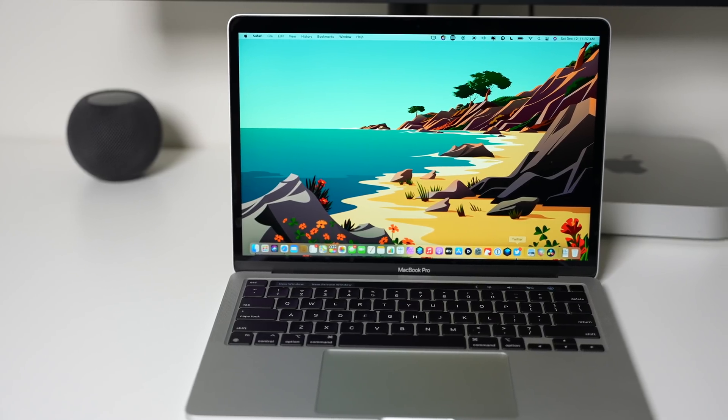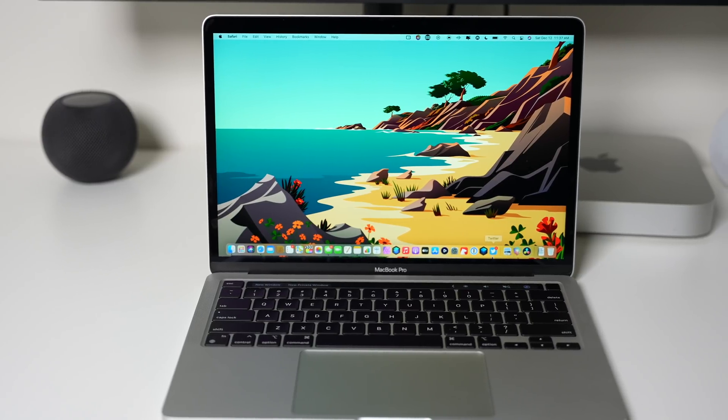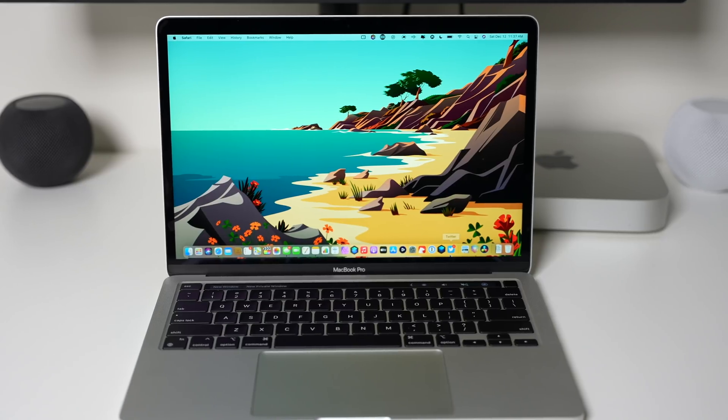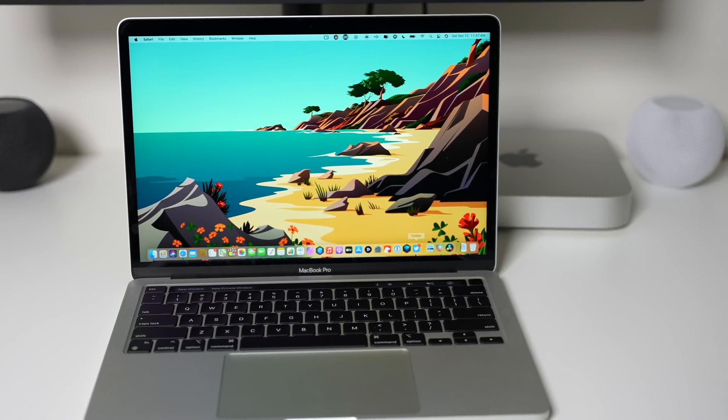Hey, what's going on everyone, Greg here. When I reviewed the M1 MacBook Air, I told you it was the best laptop for your money. But for $300 more, or in this case $500 more for the most powerful MacBook Pro, is the MacBook Pro worth the upgrade price for the most demanding users, or is the fan just blowing hot air?